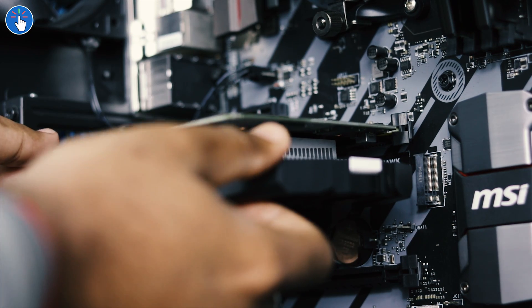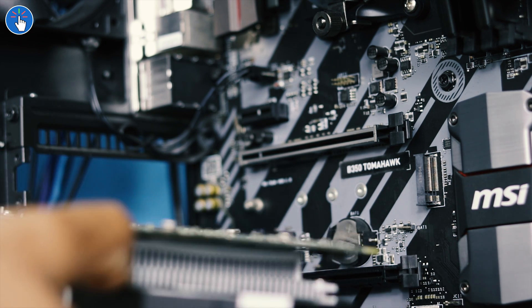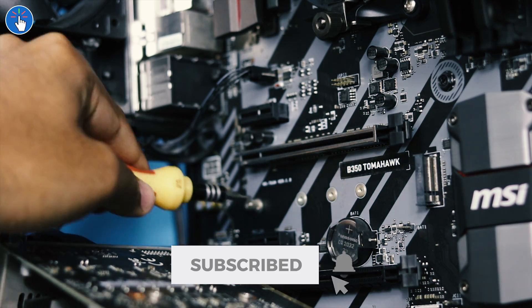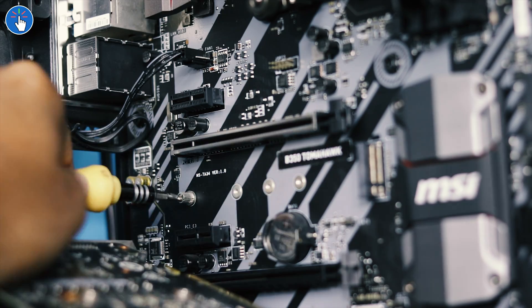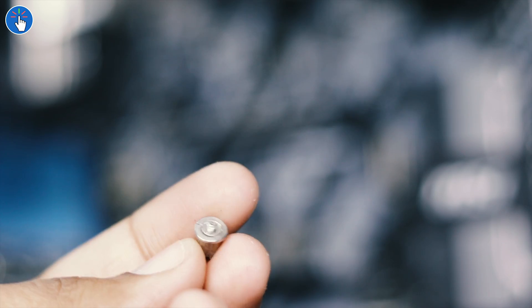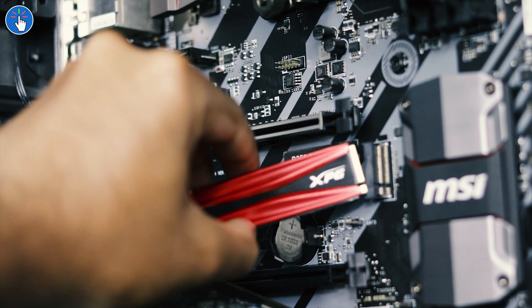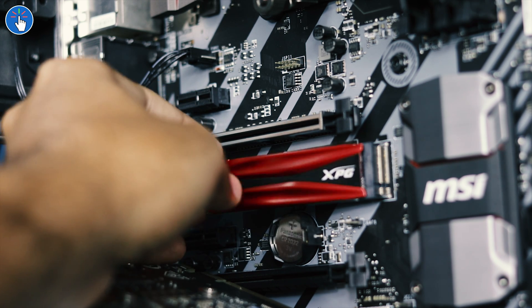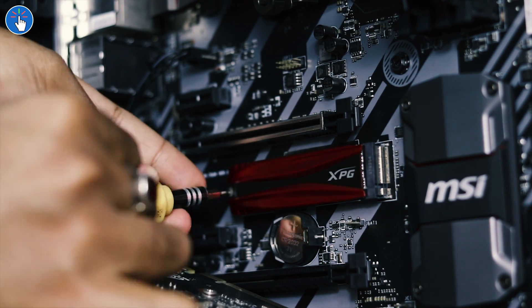It is better than no heatsink. Some motherboards, like the MSI Tomahawk B350 that I use, do not have enough clearance under the GPU for the M.2 slot if you are planning to install a big fat heatsink for your M.2 SSD. High-performance PCIe NVMe SSDs get really hot under heavy load, so a heatsink needs to be there for consistent performance.